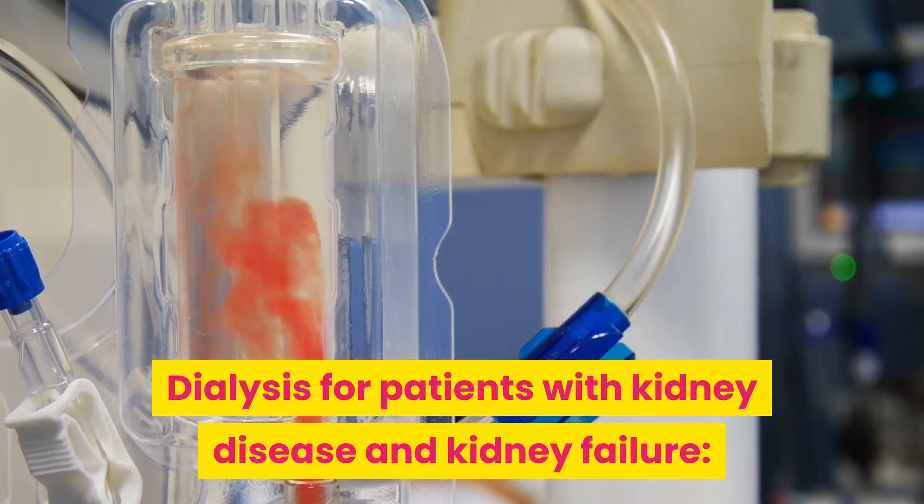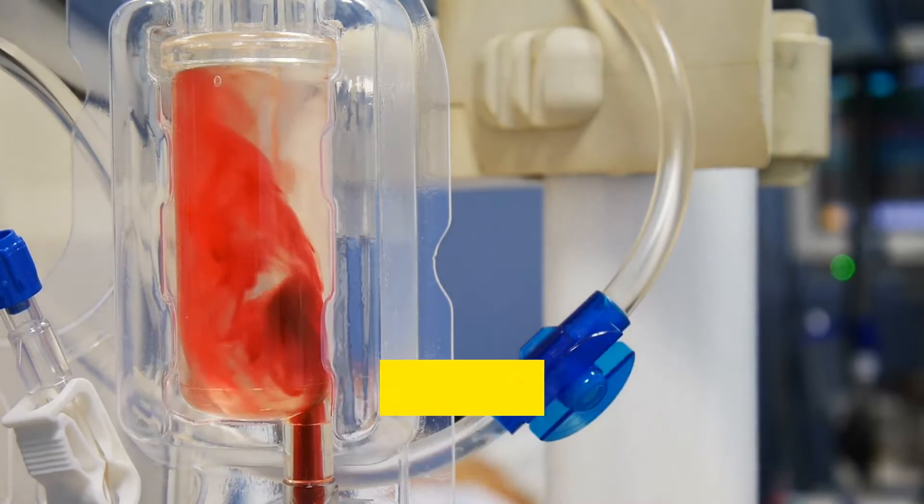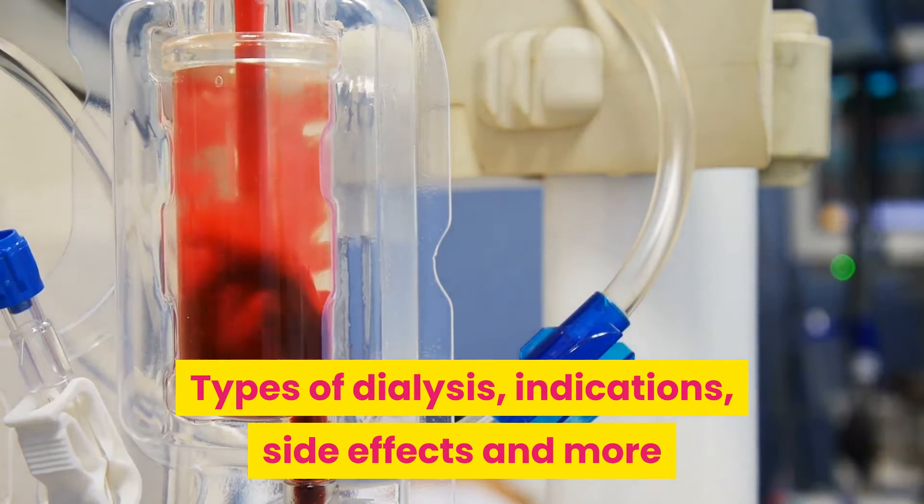Dialysis for patients with kidney disease and kidney failure. Types of dialysis, indications, side effects and more.